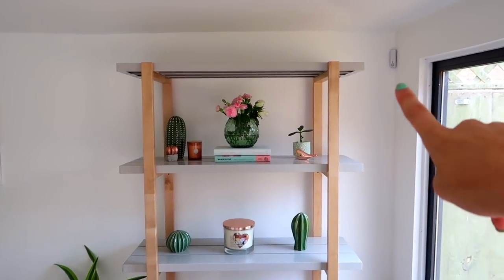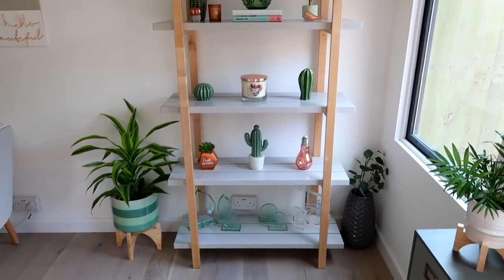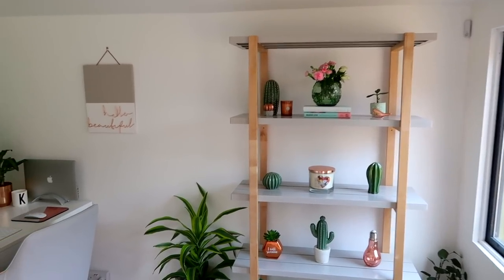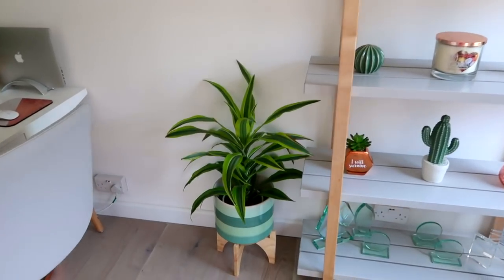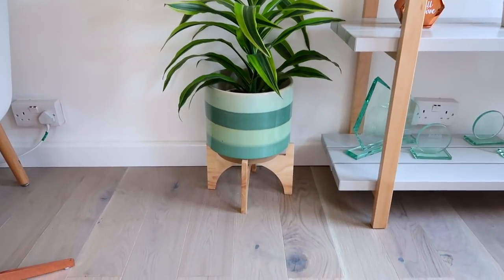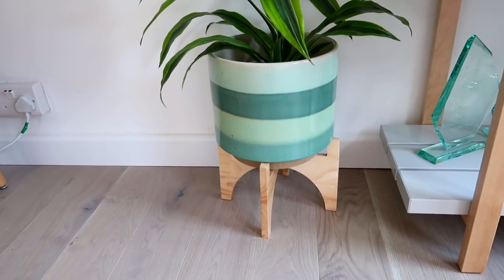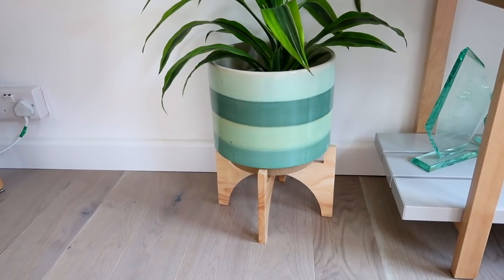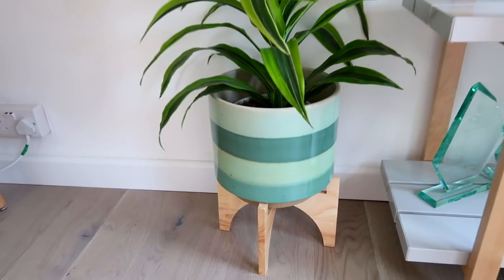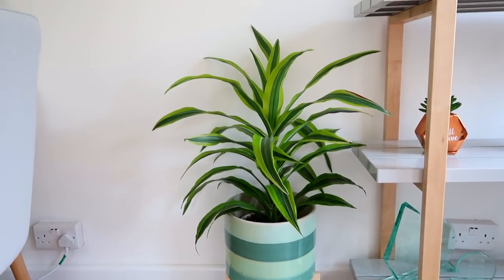We've also got an alarm in the corner just because we take our computers out when we go on holiday, and it's good to have an alarm. Then this plant pot is probably my favorite thing in the entire room — I got this from TK Maxx just a week or so ago. I just loved it because it's the exact colors of what I wanted. I want to say that was 25 pounds, which is quite a lot, but not for a massive plant pot of that size. The plant is from the local garden center.